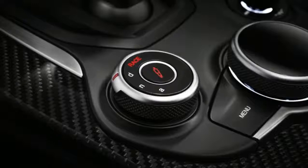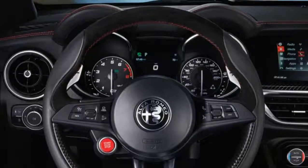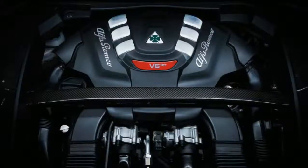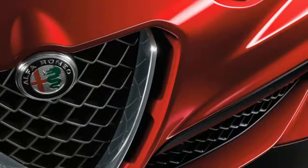Regardless of trim level, every Stelvio sends power through an eight-speed automatic transmission connected to Alfa's Q4 all-wheel drive system. A mechanical limited-slip rear differential is available, and the Quadrifoglio adds a torque-vectoring rear differential. The drivetrain propels an aluminum-intensive chassis.